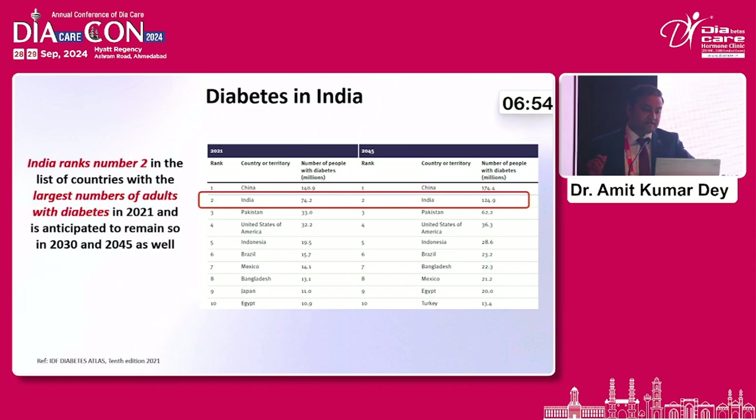India ranks number two in the list of countries, and there are a lot of patients who are lost to follow-up. There are a lot of patients who are diagnosed very late. In fact, research tells us that the HbA1C at which patients get diagnosed is usually more than 7.5 or 8, and they are usually more than 5 or 10 years into the disease if not picked up early.